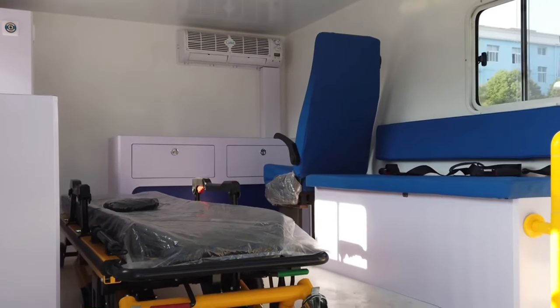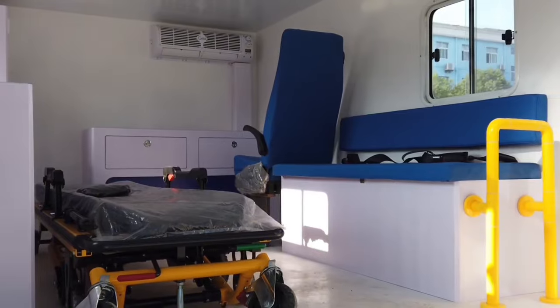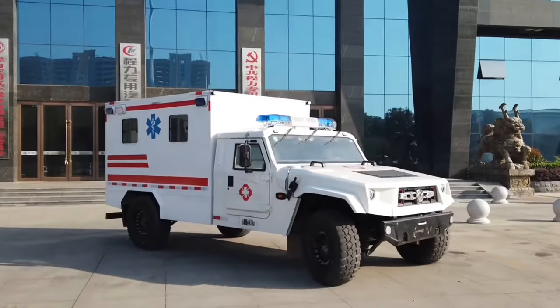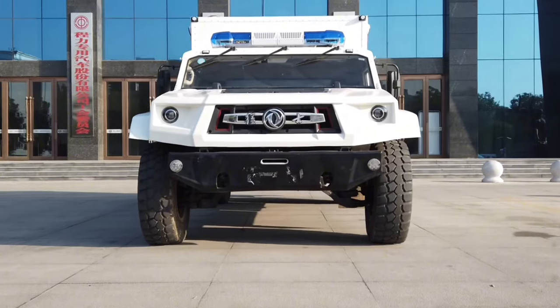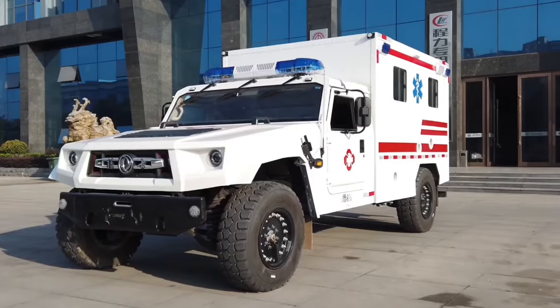The Dongfang CLW9050 is used to assist people in remote areas and quickly evacuate them to hospitals. This vehicle can also climb steep inclines of up to 40% and has a range of 600 km.